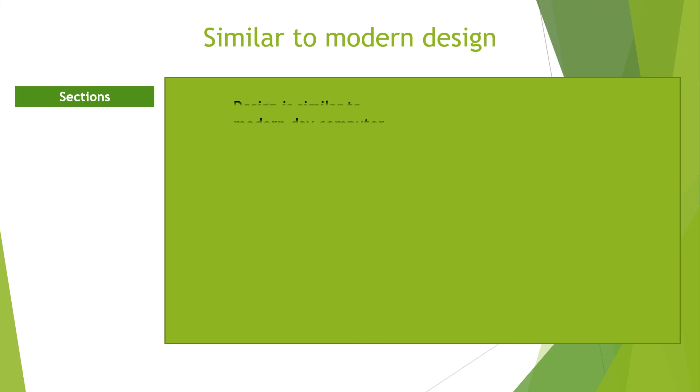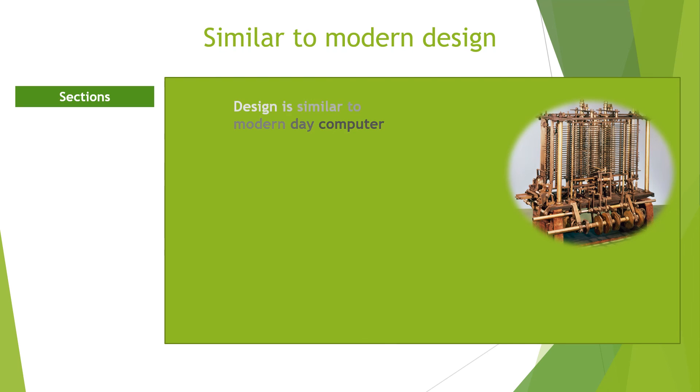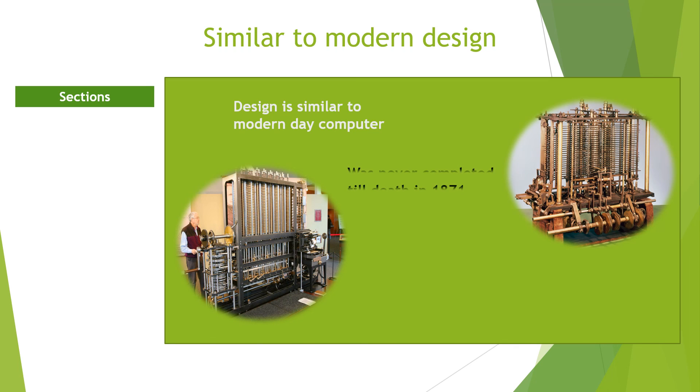Babbage's designs were similar to the general design of a modern-day computer. It includes a central arithmetic unit for calculating called the mill, an area for storing numbers called the store, and methods for inputting and outputting. Unfortunately, Babbage could not completely build his proposed machine before he died in 1871. However, his ideas and concepts gave birth to the modern computer, and he is therefore regarded as the father of the computer.